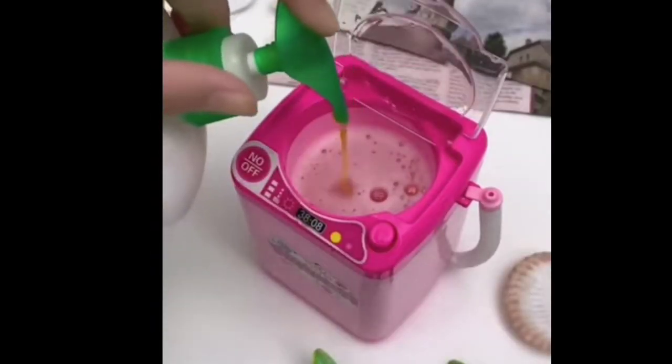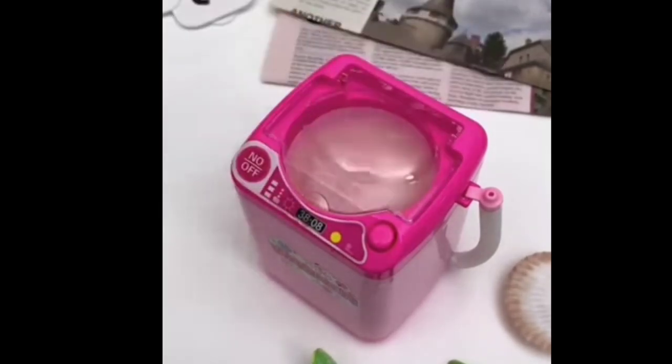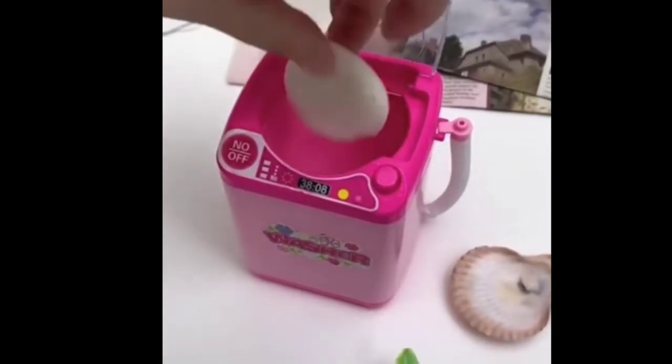This is a cute washing machine — look how cute it is. You can wash your small sponges for your makeup. You can wash them easily.